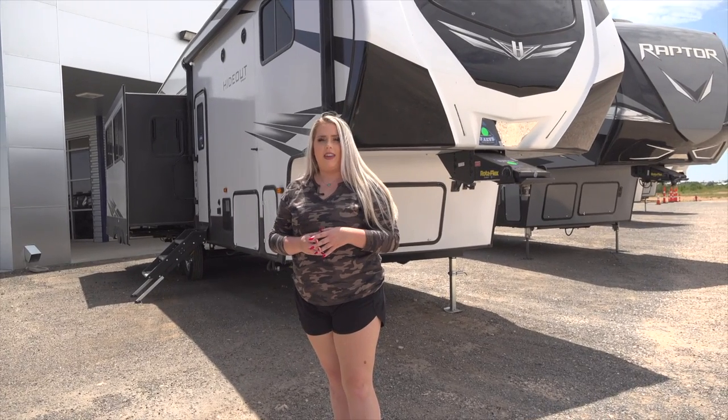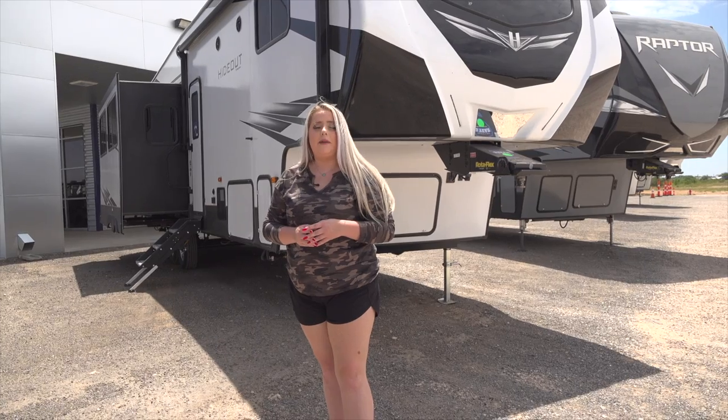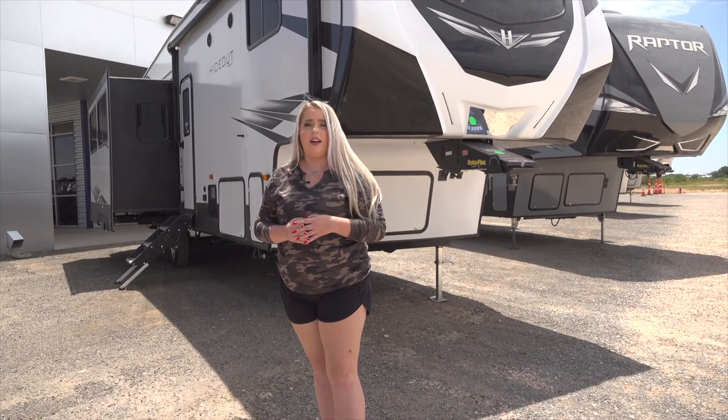Hi everybody, I'm RV Charlie here at Bailey Tolliver RV in Stanton, Texas, and today I'm going to show you the Hideout 300 RLDS.